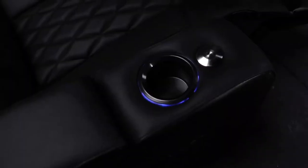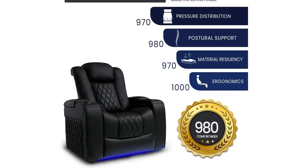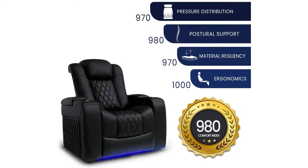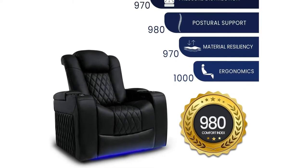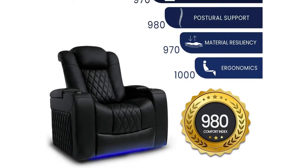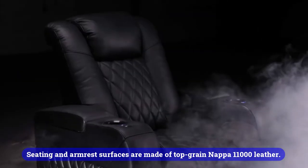With its diamond-stitched leather design, the Tuscany is sure to become the centerpiece of your home theater. Compared to others, it provides a level of comfort that is unmatched. Support is provided in all the right places with the double foam cushions. It also features power lumbar support, so you can adjust the cushions to fit your spine. Seating and armrest surfaces are made of top-grain NAP 11000 leather.